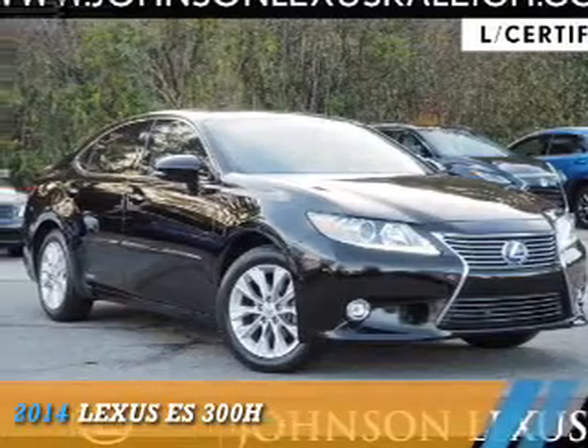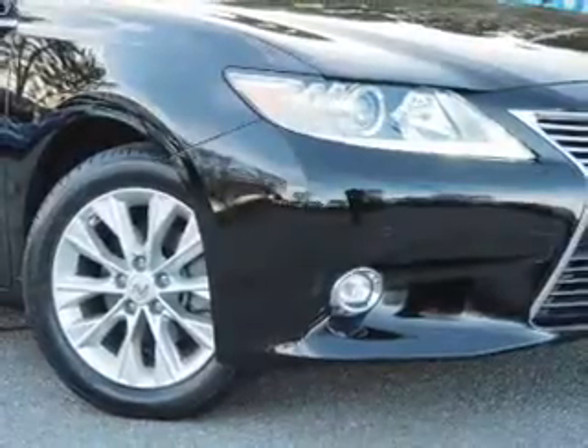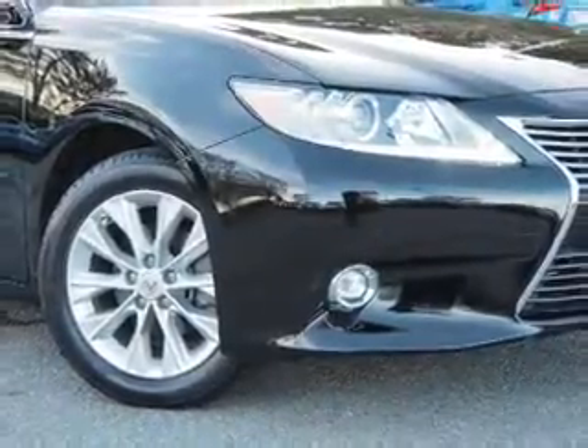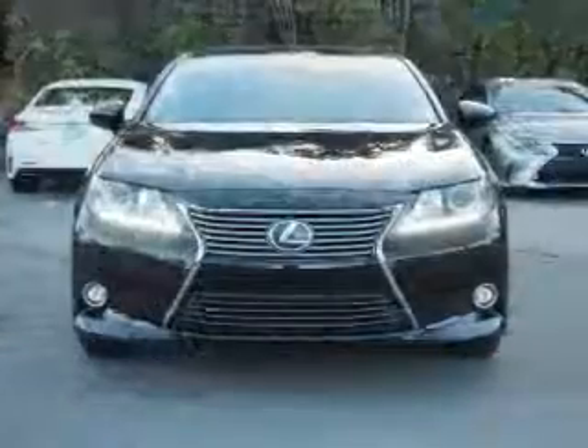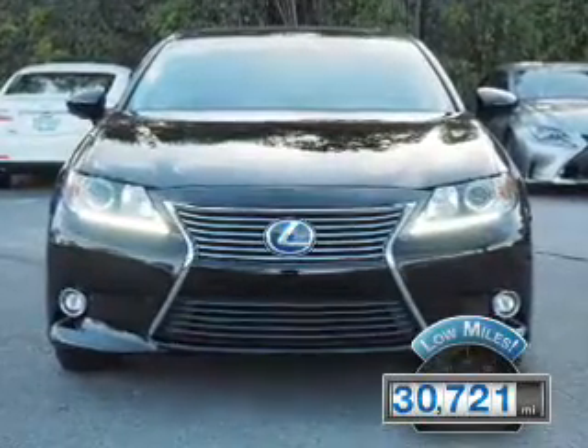Presenting the 2014 Lexus ES300H. It's powered by front-wheel drive, a 2.5-liter four-cylinder engine, and a continuously variable transmission. With fewer than 35,000 miles, this vehicle has a long road ahead.